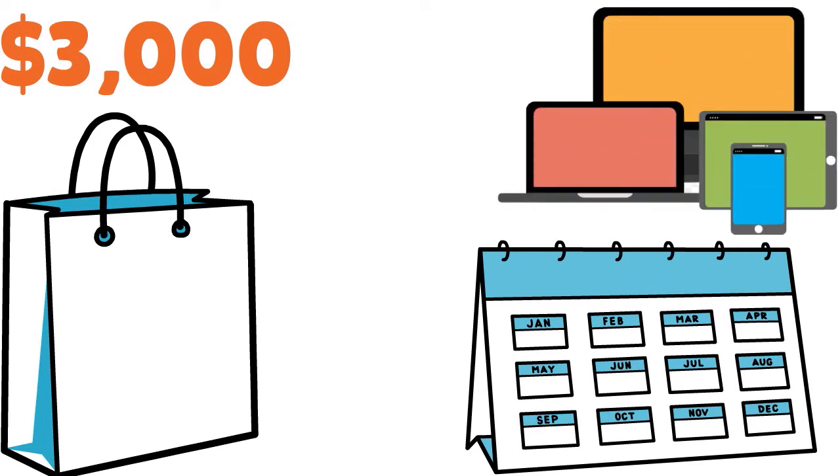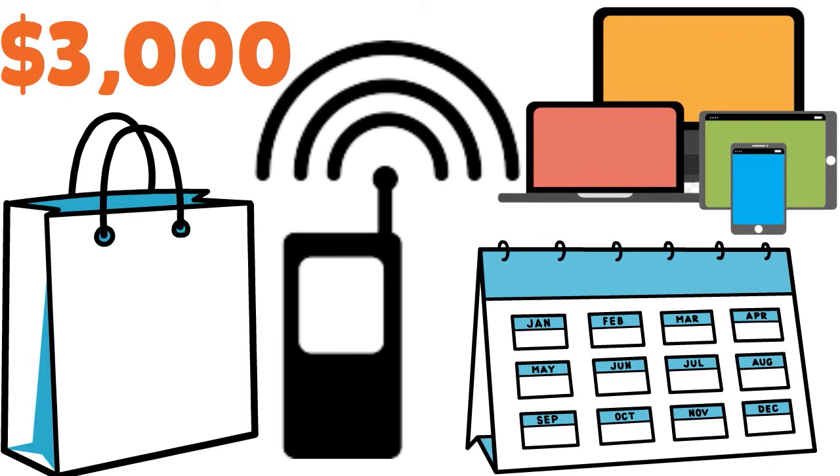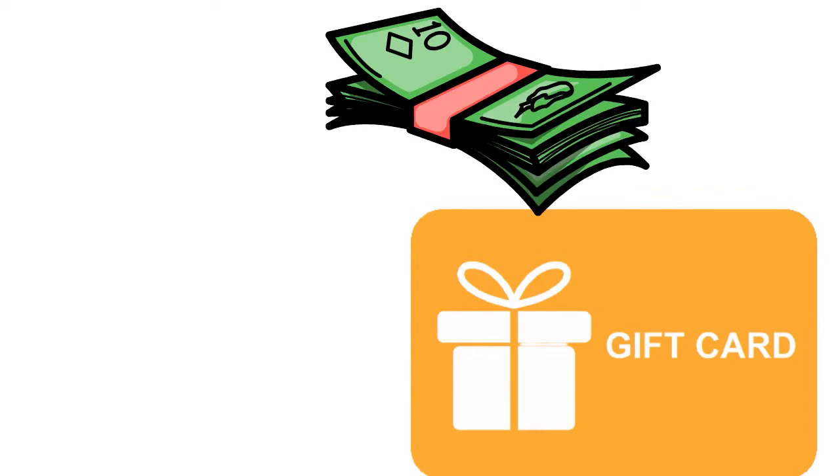You earn two rewards points per dollar on gas, electronics, medical, household goods, and telecommunications. You get one reward point for every dollar spent on all other purchases. You can redeem reward points for travel, merchandise, events, experiences, gift cards, and cash. There's no points maximum and your points never expire.